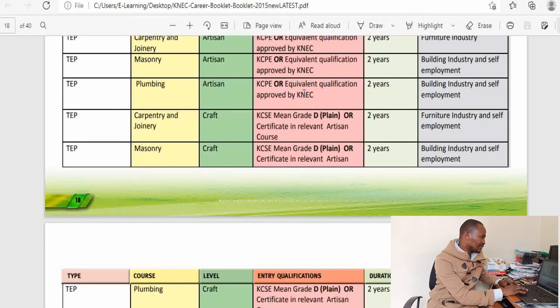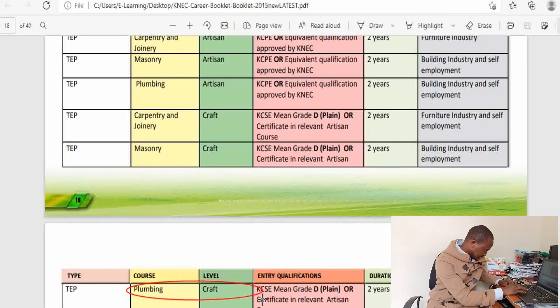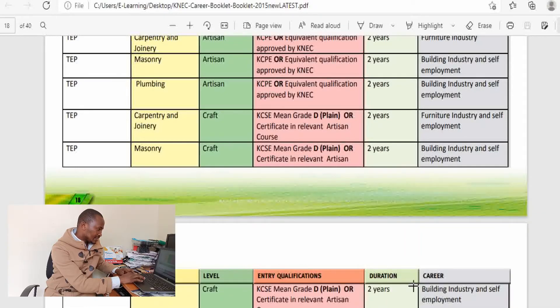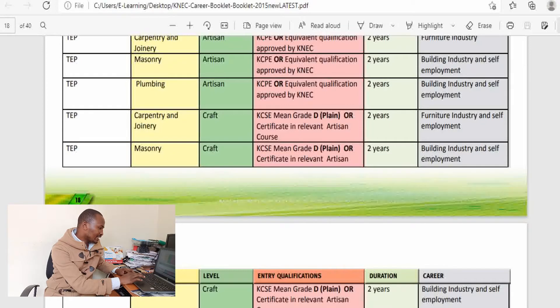The entry requirement for the artisan course — all you need is your KCSE certificate, but if you had joined high school, you need to have at least scored an E or D minus. There is also a certificate course in plumbing, and it is also TEP. You need to stay for the entire two-year duration before you sit for your Kenya National Examination exam. This is the potential job market for you — plumbing work in the building industry.